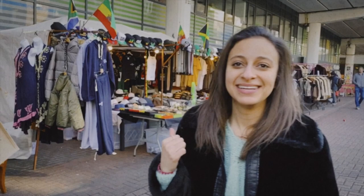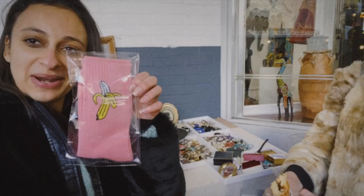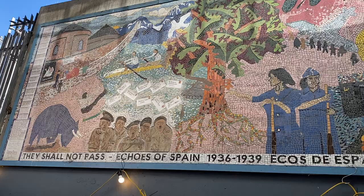I'm loving Portobello Road Market. Oh my gosh, it's so cool — particularly this stand. It's making me look forward to not eating it. I managed to find something good, and some banana socks. Somalis, we love bananas.